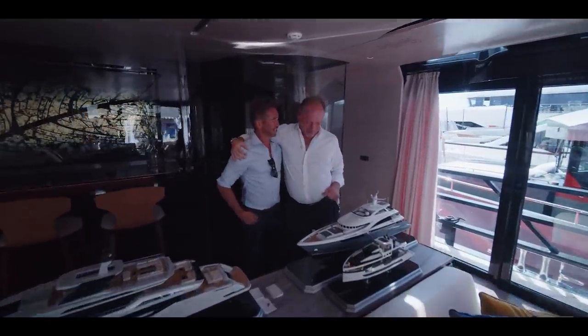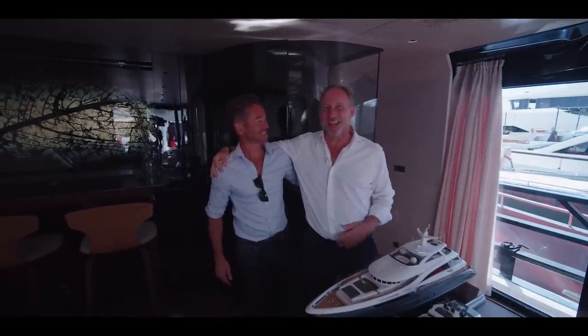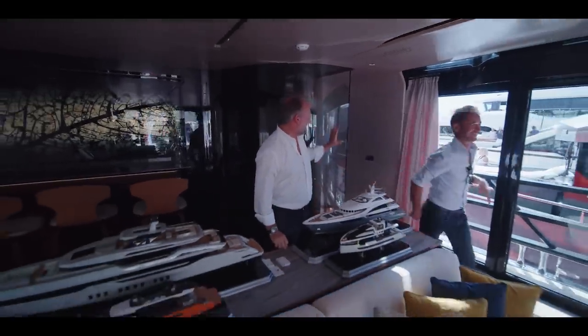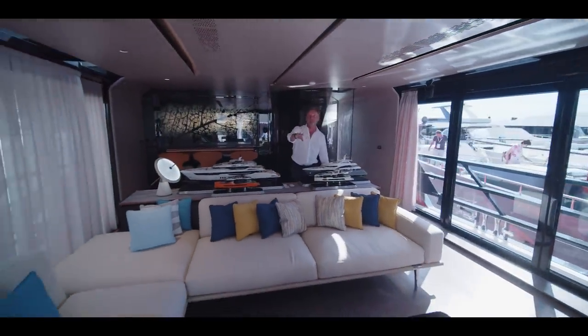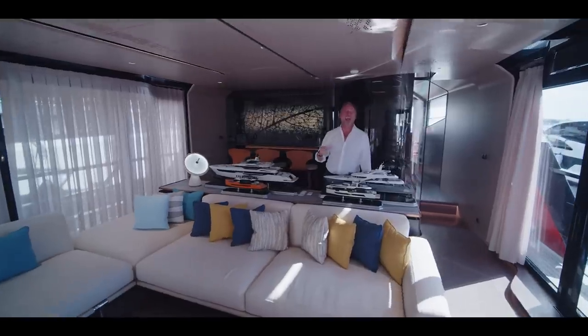We bump into an old friend, David, who works for a brokerage company — I can't say what it is but it rhymes with Hennyson — and they have their camera crew on board as well. Three times as many cameramen, three times as much equipment, and one third of the views!